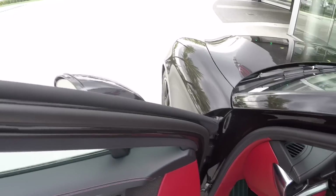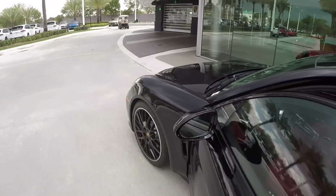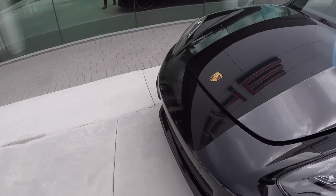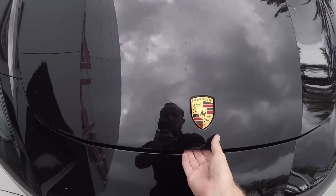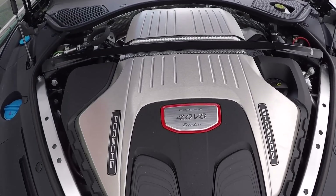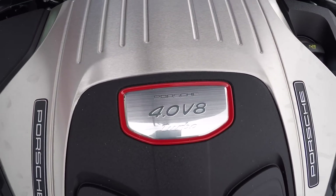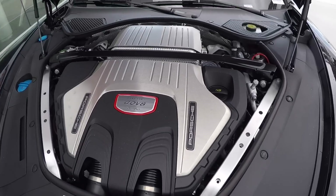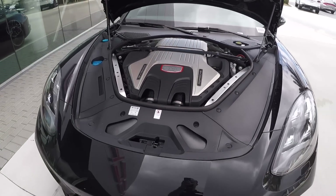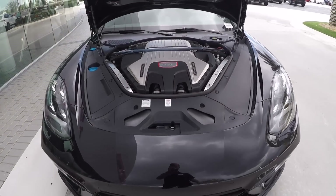Let's take a look at this engine — a 4-liter twin turbo V8 producing 550 horsepower and 567 foot-pounds of torque. This torque is already available below 2,000 rpm. The 0-60 with Sport Chrono is around 3.4 seconds. Beautiful how this engine bay is laid out and the materials they're using — very sporty and beautiful to look at.